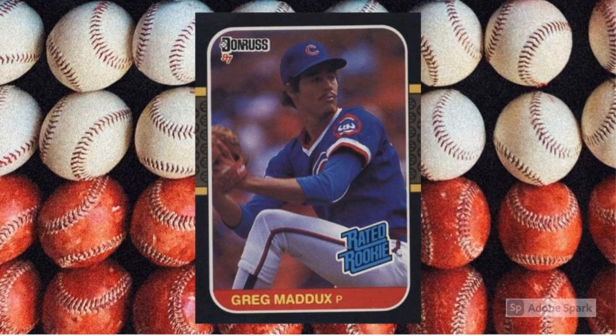None of us took too much notice of the young man the Cubs selected out of high school in the second round of the 1984 draft until at least 1988, when he went 18-8. Even then, his cards were still pretty much buried by McGwire, Jose Canseco, Roger Clemens, Clark, and others. But when we did our yearly scan of our personal common bins looking for guys who had broken out since the last time we scanned, we probably went ahead and promoted Maddux to the box that held Dan Driessen and Mark Davis and Joe McGrane and Lonnie Smith — the semi-stars.